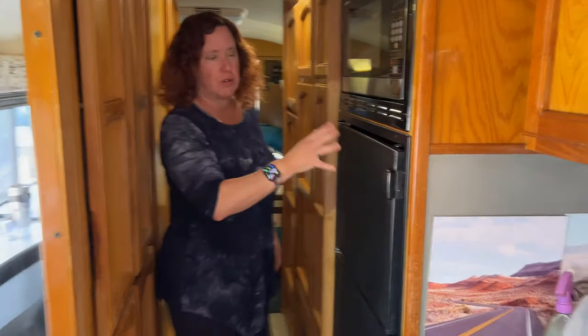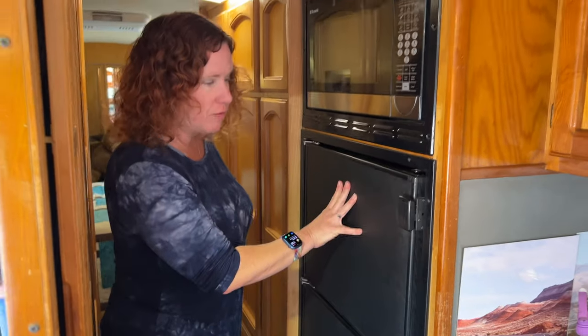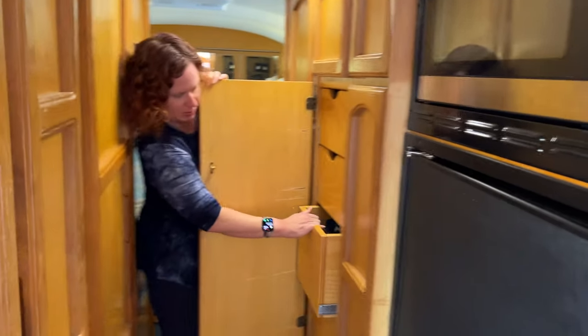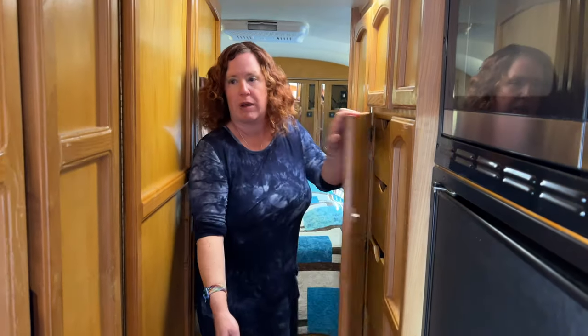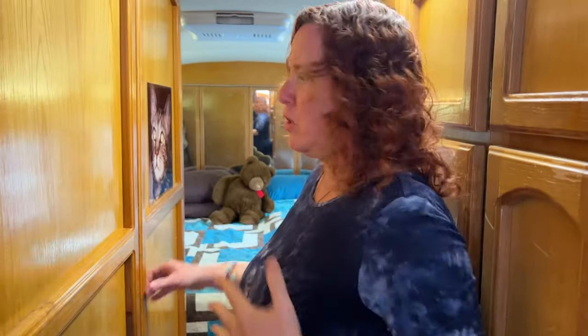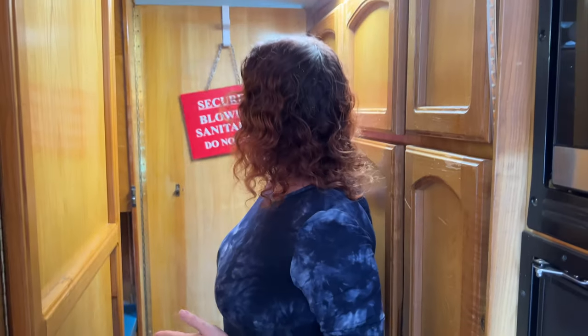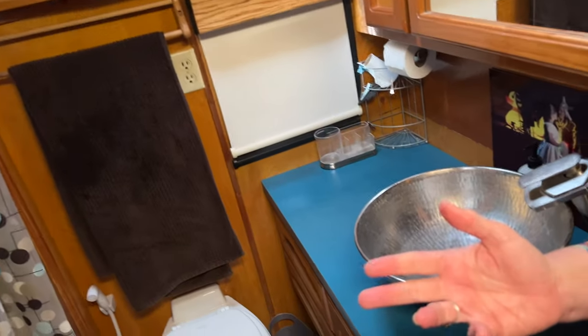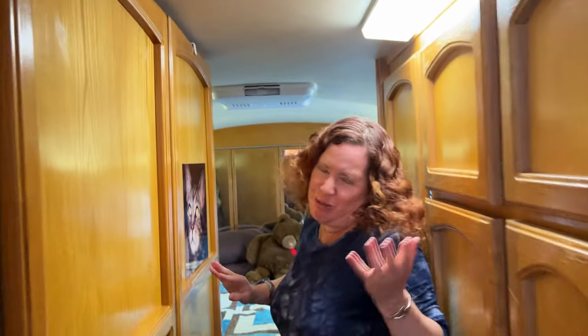We have a 12-volt/24-volt fridge here from Vitrifrigo, so we're propane-free except for the generator, which is great. We love the way the bathroom is set up — both of these doors open up. This one can open this way and is completely usable as a side bath, or you can open both doors and have a bath suite while people can still move back and forth from the bedroom. It's a very flexible floor plan, kind of more boat-like, which we like.